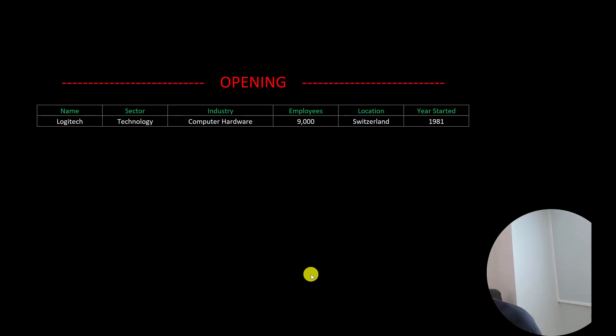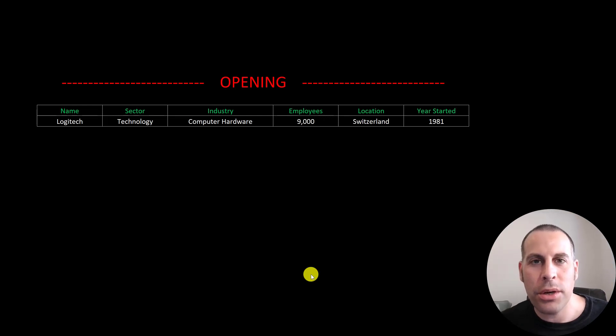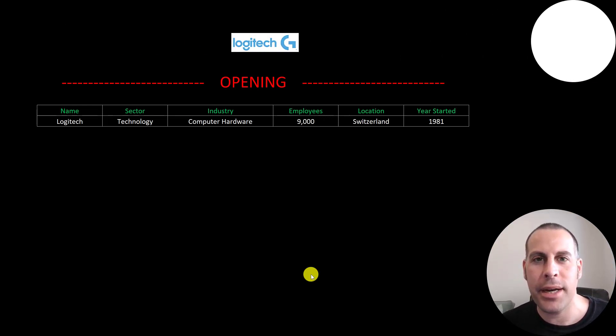Welcome to my channel. I'm Scott and in this video I am going to walk you through the process of valuing Logitech stock by analyzing their financial statements and dissecting their financial ratios so we can determine if it's a buy or a sell.